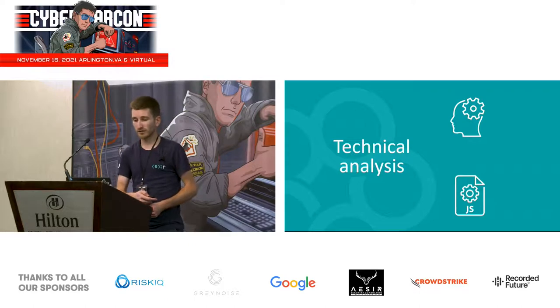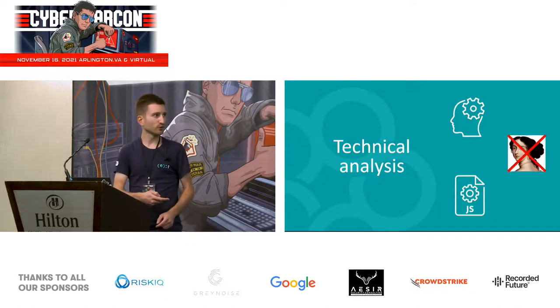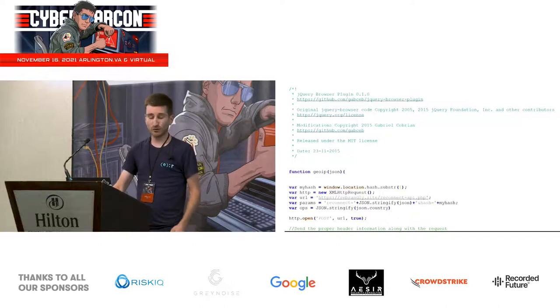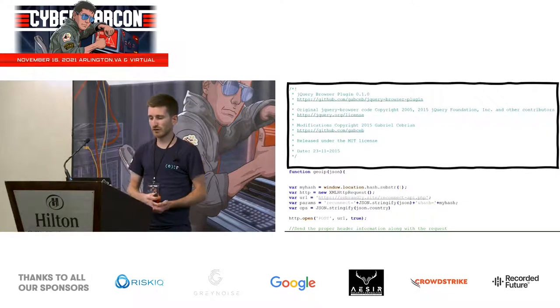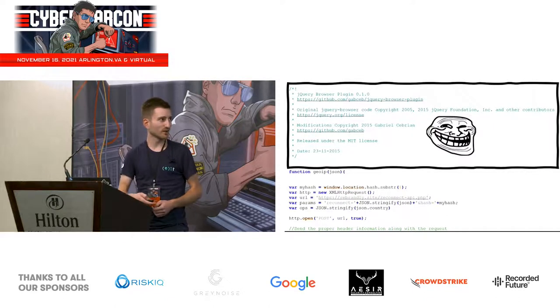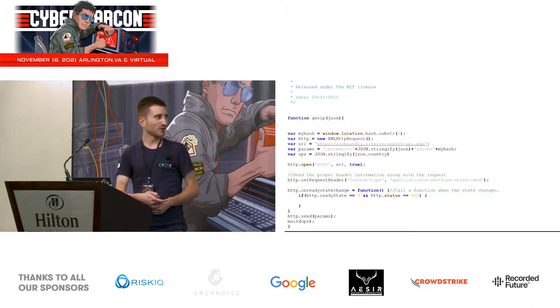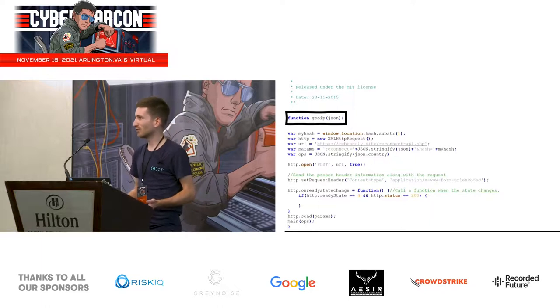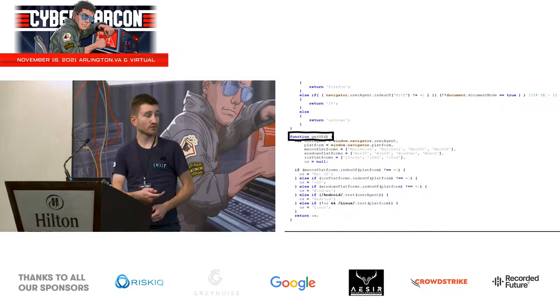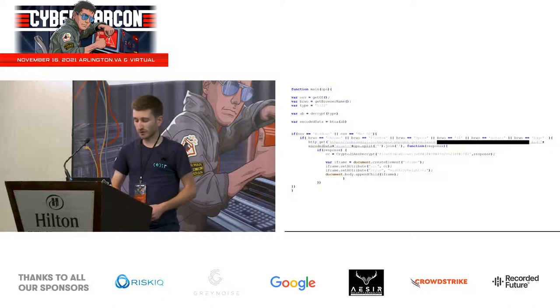Now let's do a quick technical analysis of the scripts used in 2020 — and fortunately for most of you I don't have any IDA Pro screenshots today. The main script loaded from the C&C server has at the beginning a copy of a jQuery browser plugin header, probably to avoid raising suspicion. Scrolling down, we have a geo IP function that uses an external library called geo.js to get the location of the visitor based on their IP address. Then we have functions to get the browser name and the operating system of the visitor.